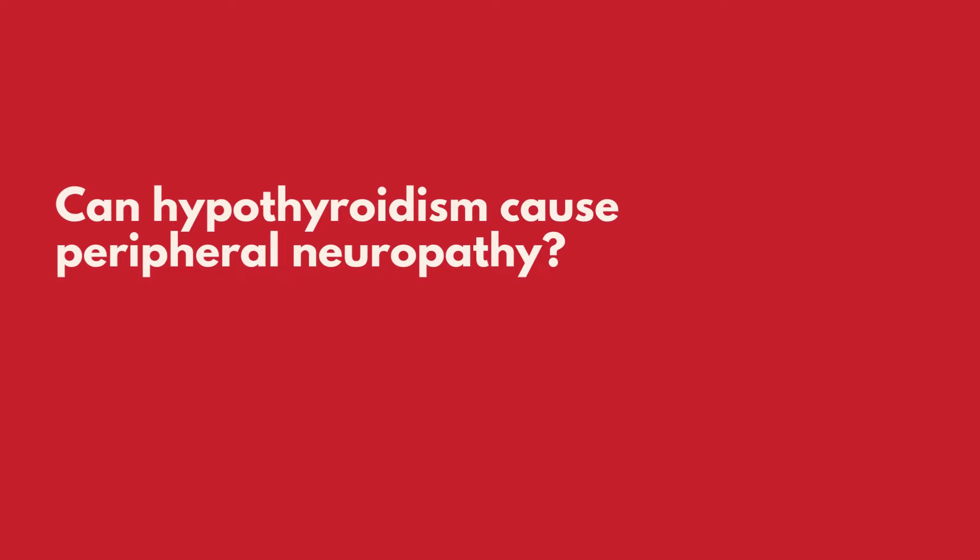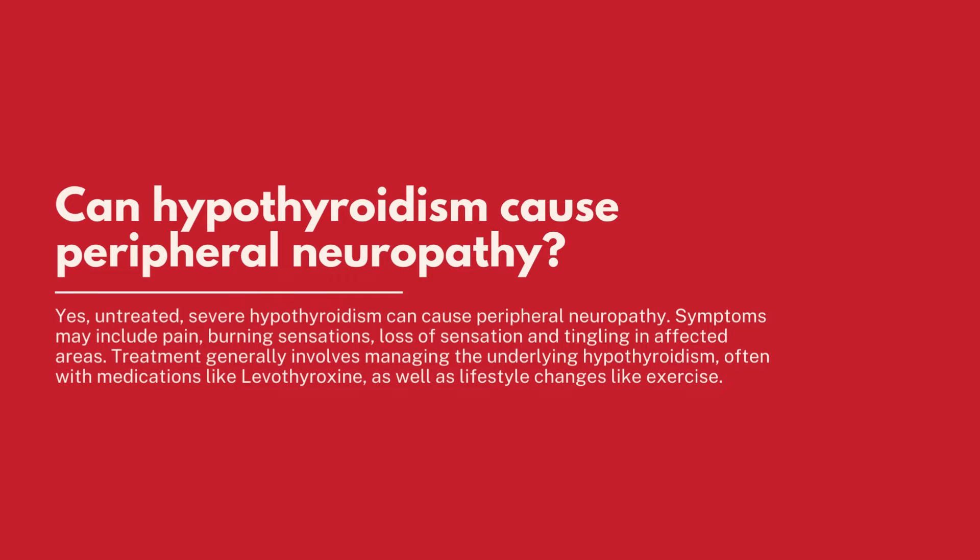Can hypothyroidism cause peripheral neuropathy? Yes — untreated, severe hypothyroidism can cause peripheral neuropathy. Symptoms may include pain, burning sensations, loss of sensation, and tingling in affected areas. Treatment generally involves managing the underlying hypothyroidism, often with medications like levothyroxine, as well as lifestyle changes like exercise.